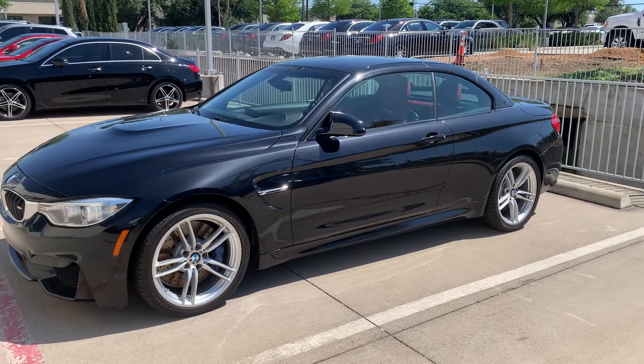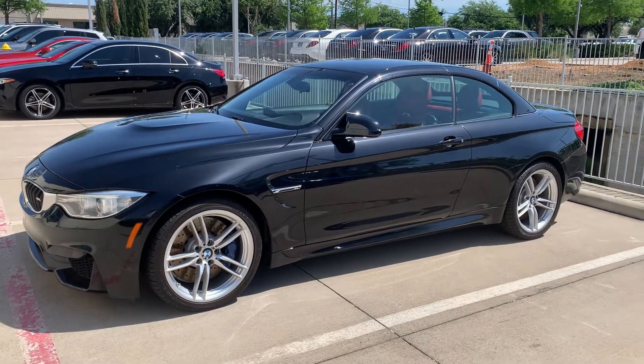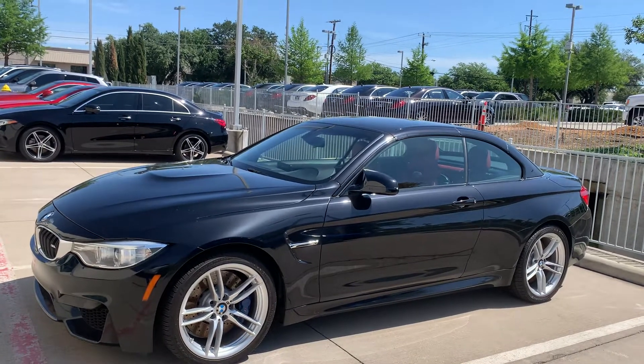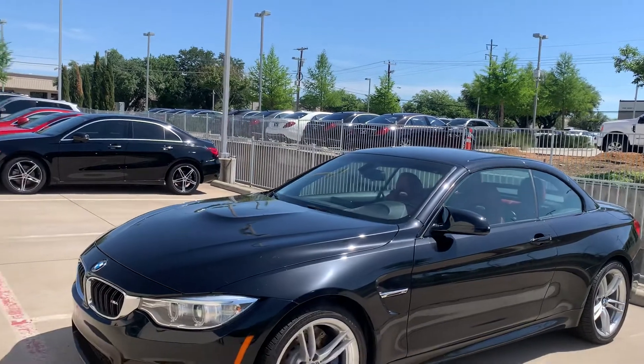I'm gonna do a quick little walk around of this 2015 BMW M4 convertible — the bad boy. Beautiful car, hard top convertible, all the panels look great on this car. We still need to get it in and get it completely through detail.